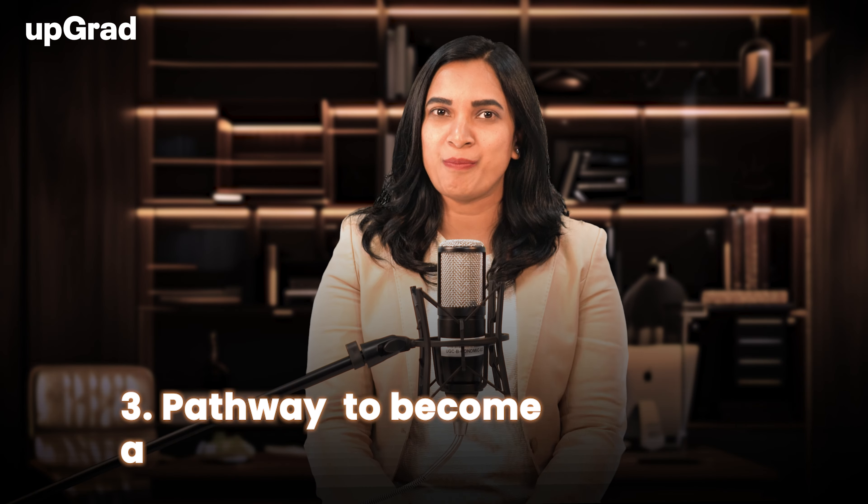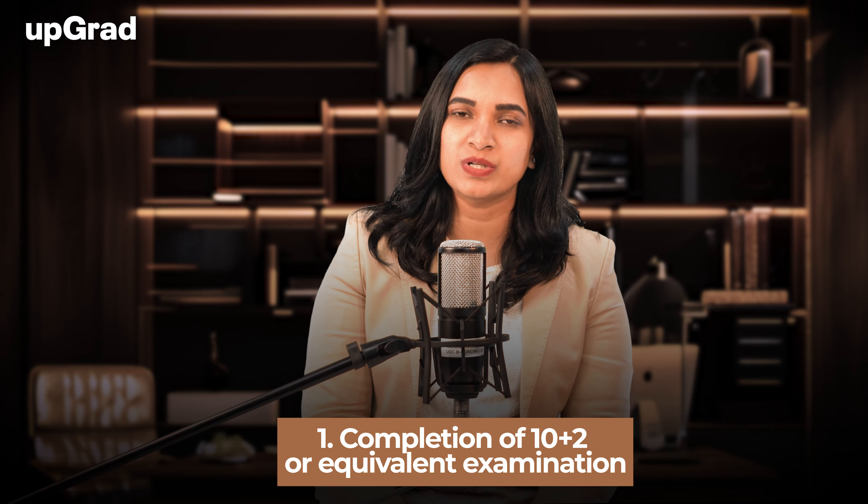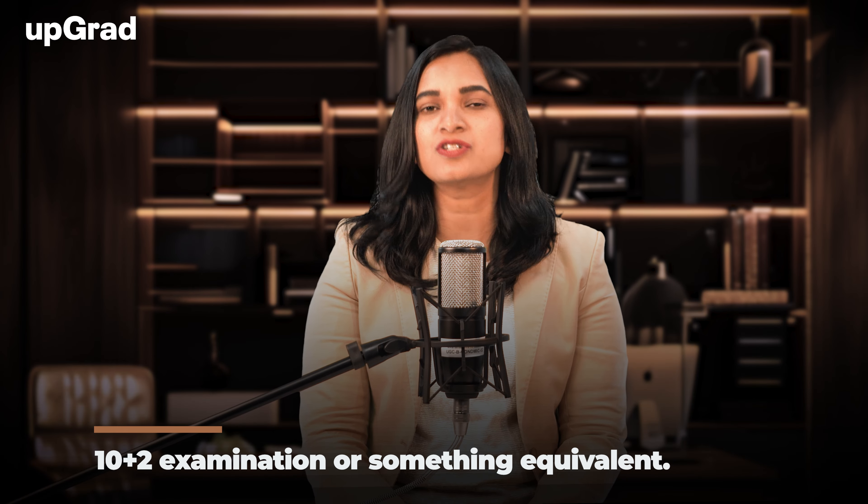Now let's talk about the pathway to become a Human Resource Manager. The first element is completion of 10+2 or equivalent examination. If you want to earn a bachelor's degree or diploma in human resource management, you must complete a 10+2 examination. This is the minimum requirement. You can have any subject in your 10+2, but for admission to undergraduate programs or diploma courses, you require a minimum of 60% marks.